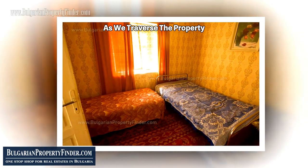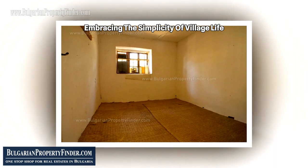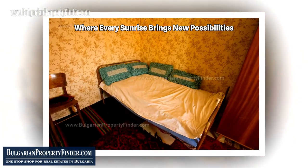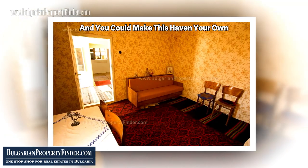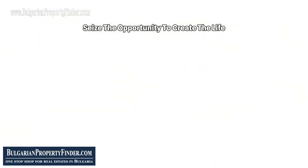As we traverse the property, ponder this: can you see yourself embracing the simplicity of village life, immersed in the authenticity of Bulgarian culture? Are you ready to take the leap into a world where every sunrise brings new possibilities? Act swiftly, and you could make this haven your own — seize the opportunity to create the life you've envisioned.